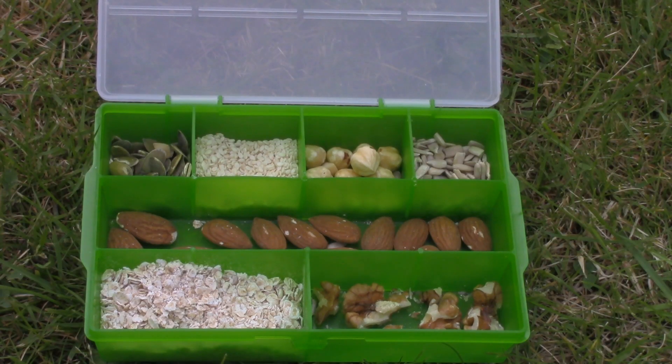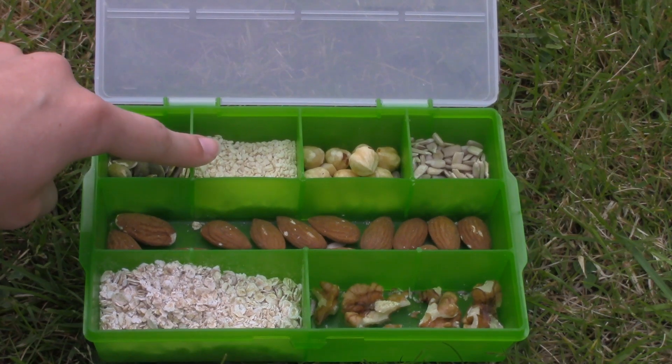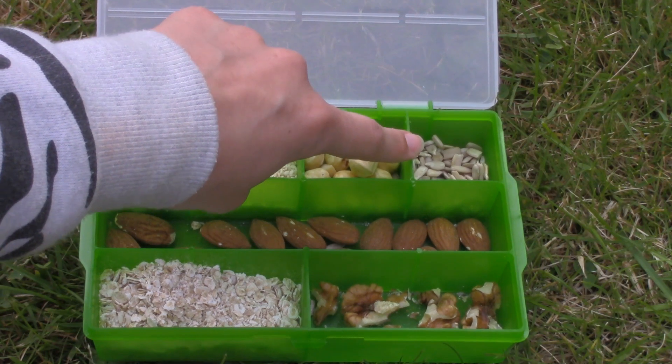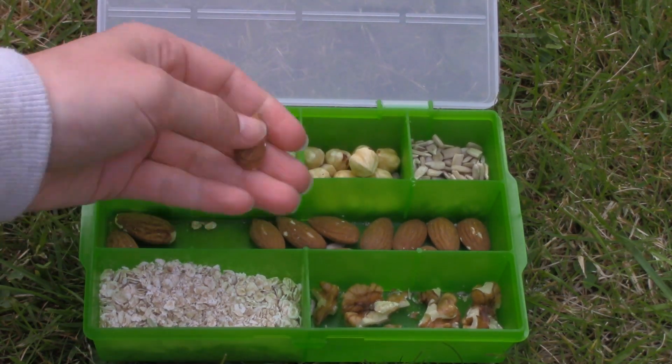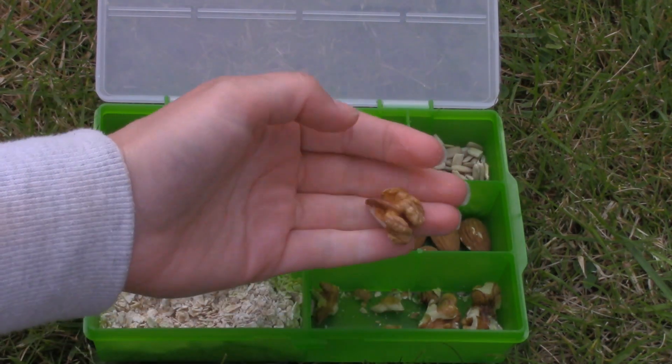In the last container I have all seeds and nuts. Here are some pumpkin seeds, some sesame seeds, these are hazelnuts, and these are sunflower seeds but without the shell. These are almonds, and I have oats, and last here are some walnuts.